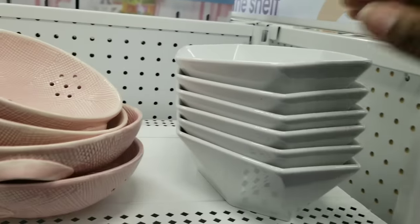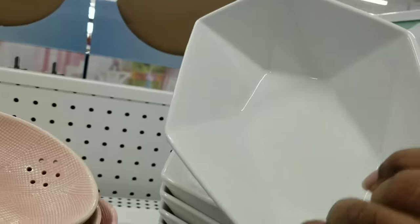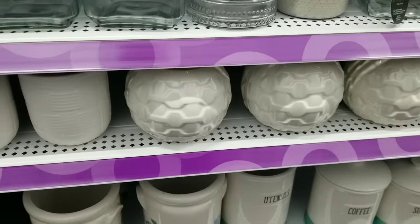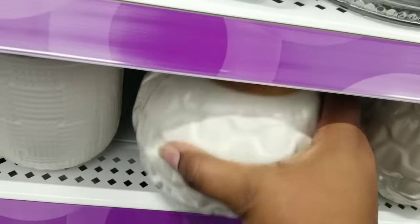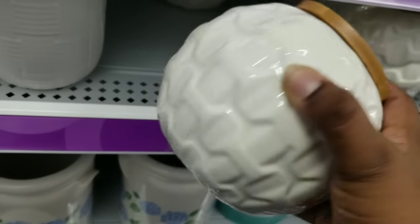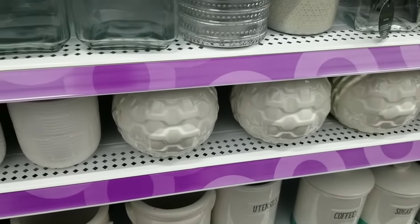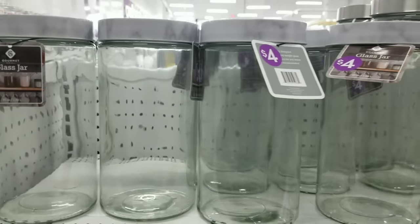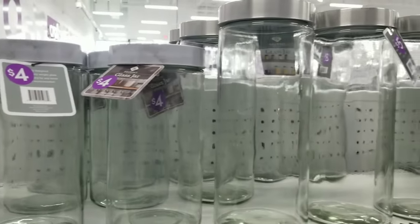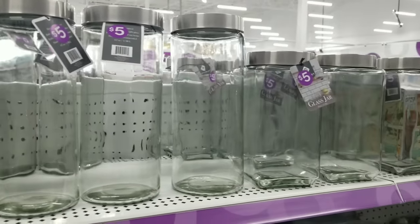This bowl with the geometric design was very interesting — one of the higher end items at eight dollars, but you won't find that for eight dollars at a high-end store. Look at these beautiful canisters with a wood lid for five dollars — the texture is gorgeous and they have multiple sizes for your countertop. Dollar Tree does have these containers but much smaller, so if you're looking for larger sizes, Pop Shelf has them for four and five dollars.